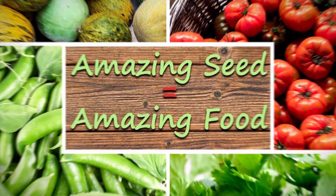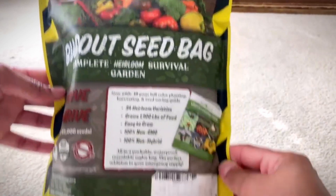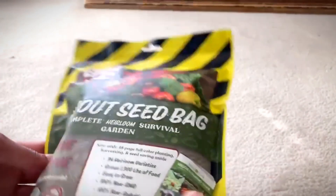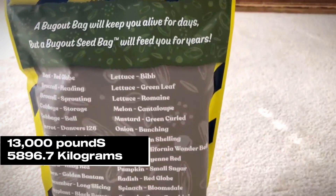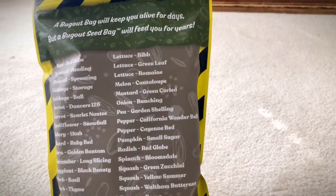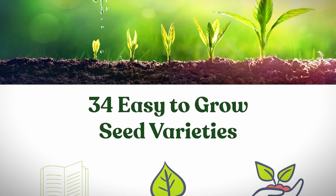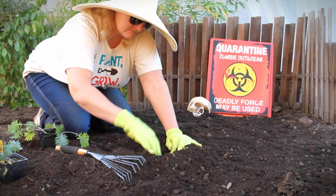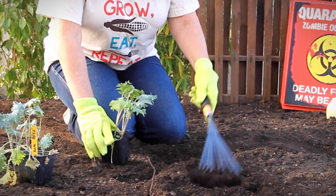We're starting the countdown with the Sustainable Seed Company Emergency Seeds Collection. This massive pack contains 22,000 vegetable seeds, enough to produce a whopping 13,000 pounds of fresh food. Sustainable Seed Company has a good reputation for their seed quality and customer support. They've even included a 75-page growing guide to help you get the most from these seeds.